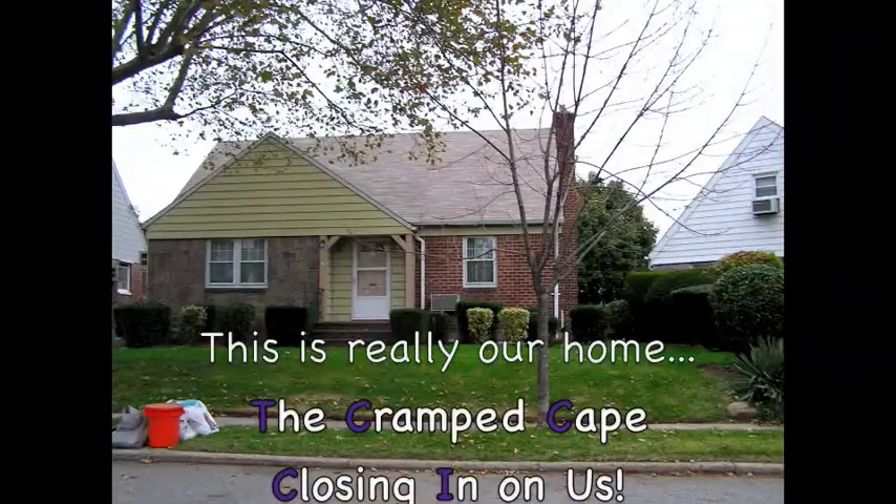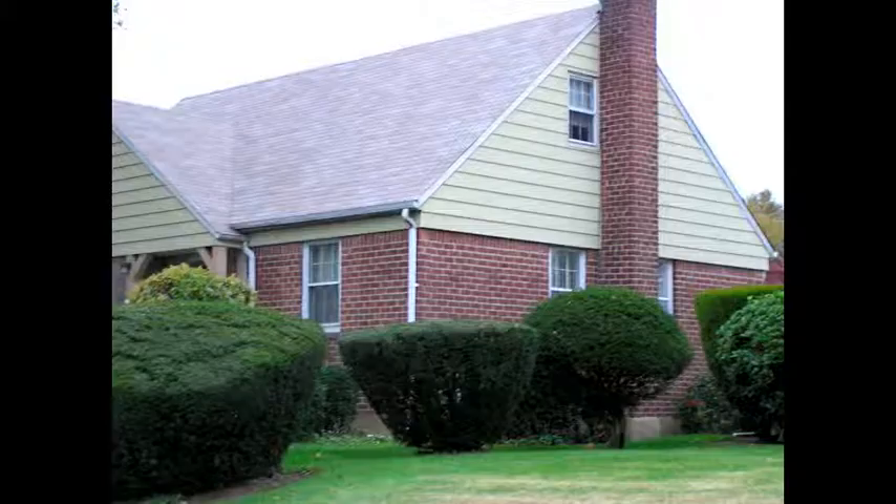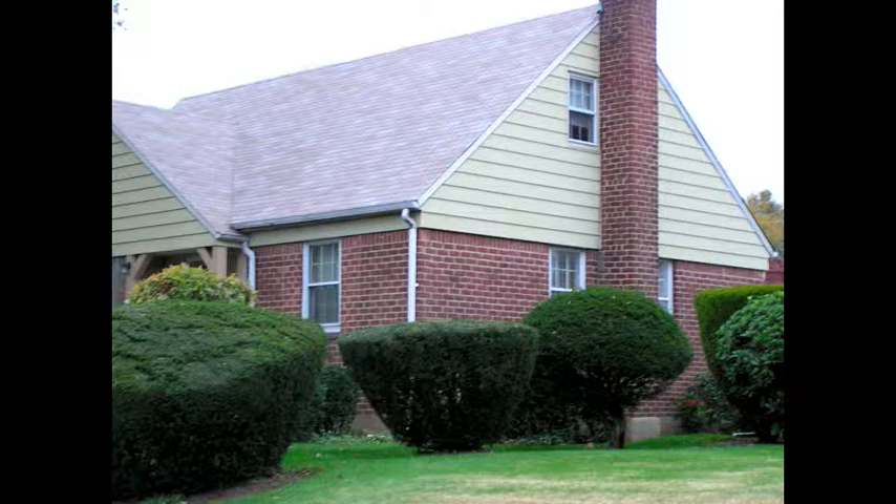This is actually our home — the cramped cape closing in on us, and we are getting tighter and tighter as our family grows. We enter the dining room where we can barely fit a table, and we have absolutely no storage. This is where we dump everything, and there's the window and an easel, and my dog's food.